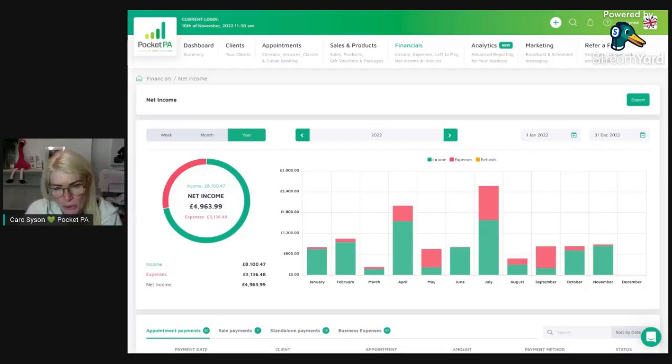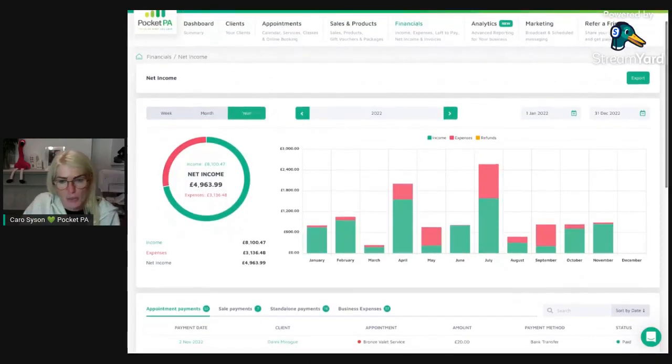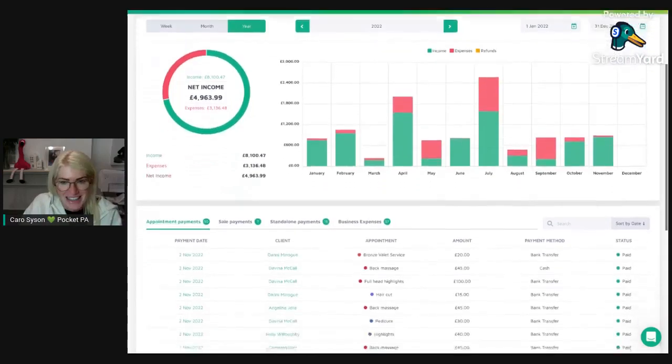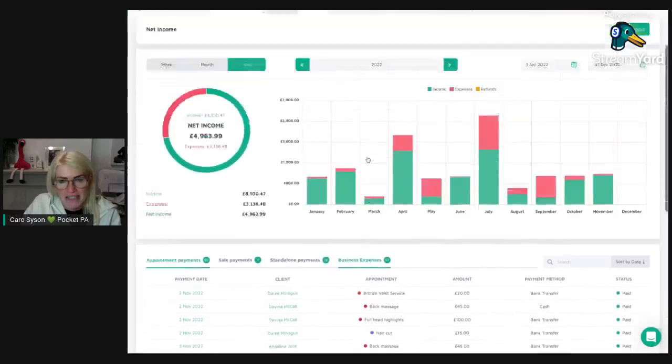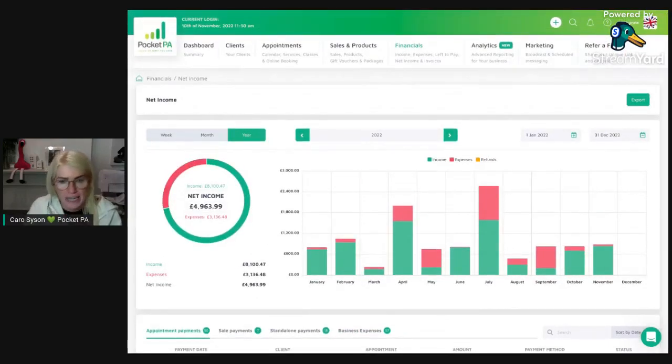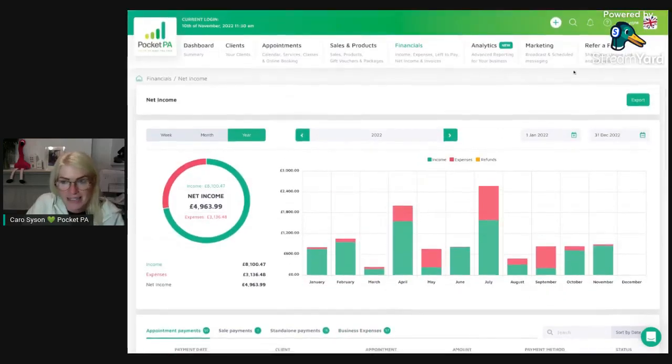Looking at the net income over the year, you can see peaks and troughs — when you were busy, when you were quiet, when it's a good time to book holidays, when to do more marketing, or when to fit in a training course. If you just use a paper diary you have no physical numbers to see this going up and down. At a glance you can see how much more green than red is on the screen — you don't need to drill into the numbers to know you're profitable. You don't need to be on speed dial to your accountant every day.